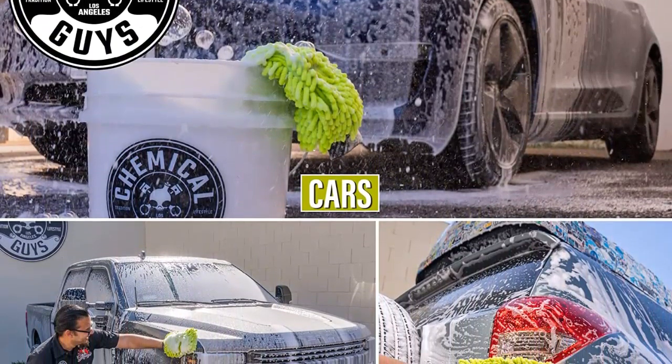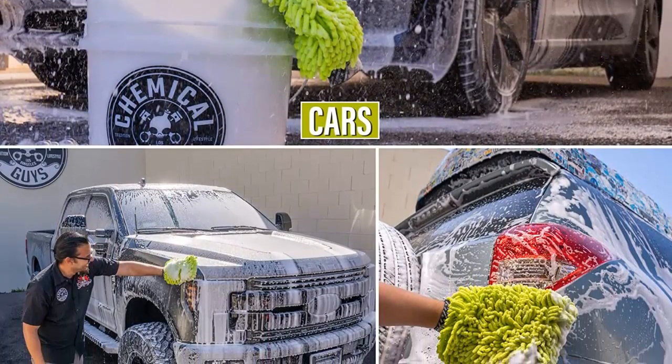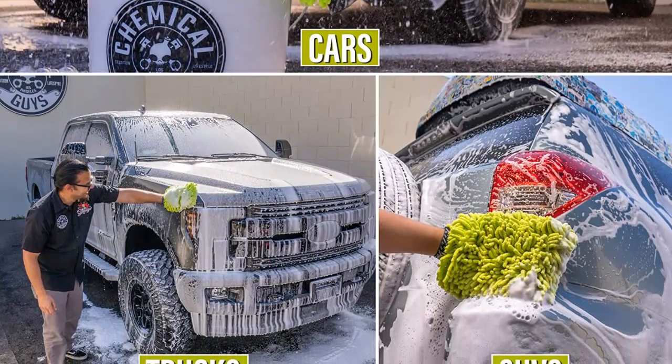Cheaper than an automatic car wash. Save money by washing your car at home. Stock up on supplies, including car wash sponges, and you'll be set for months, if not years.